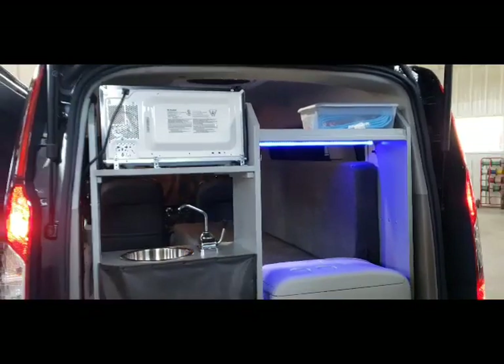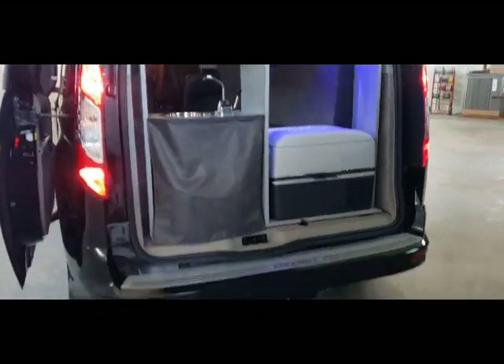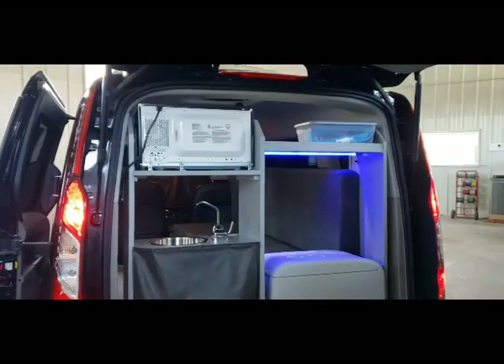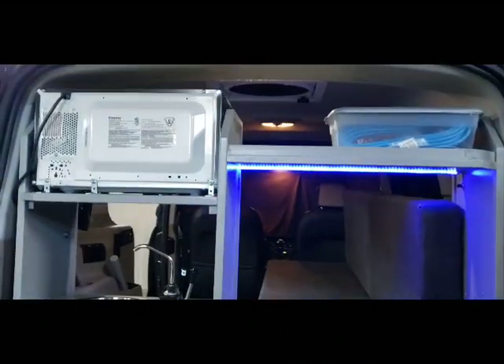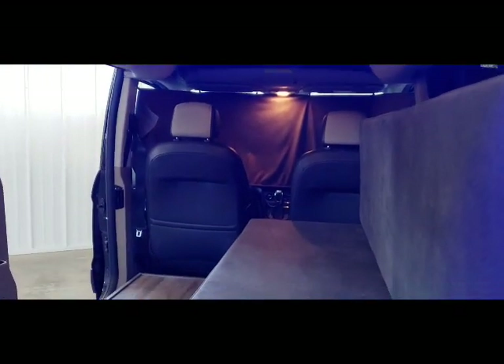It comes with a microwave, sink, refrigerator, hitch, 2000-watt inverter, house batteries, max air fan, over-the-air antenna, TV, DVD player, shore power plug, and front privacy curtain.